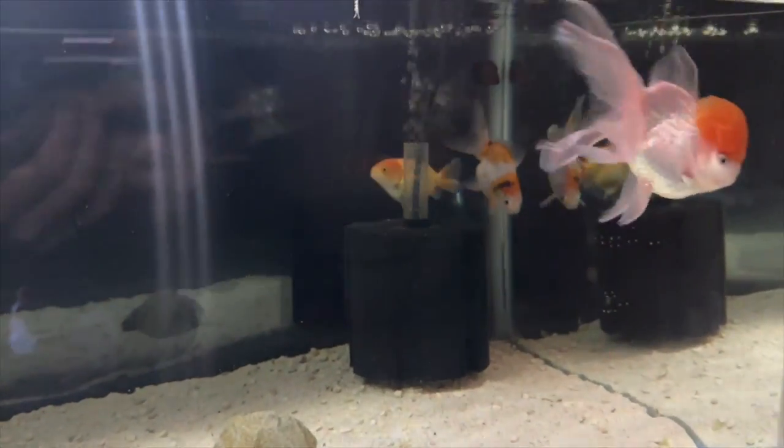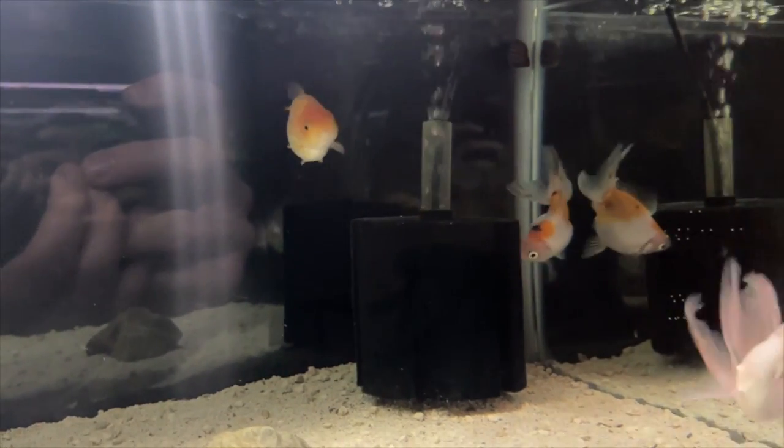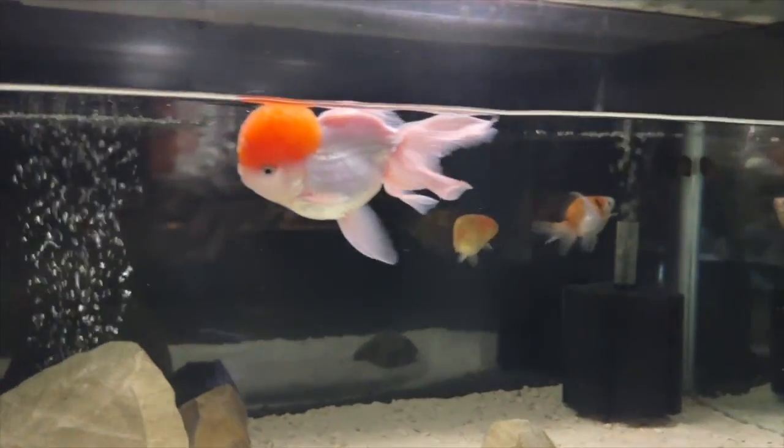I do know that fancy goldfish are more susceptible to things like this just because of the breeding and that shallowed, shrunken body. Let's turn the lights off and get a better look at him or her.